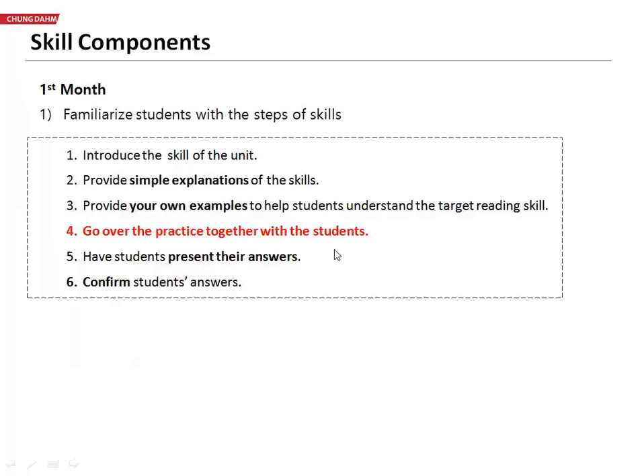And so in the demonstration video, you want to look at how our teacher teaches the skills to the students, as well as not having them do it by themselves.